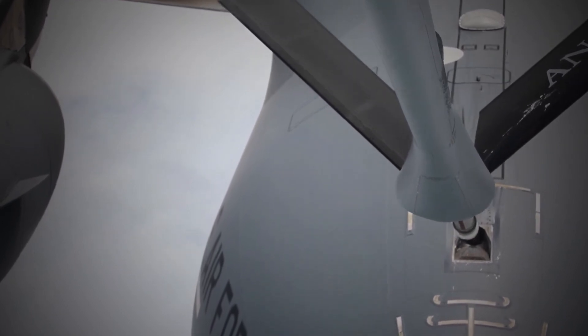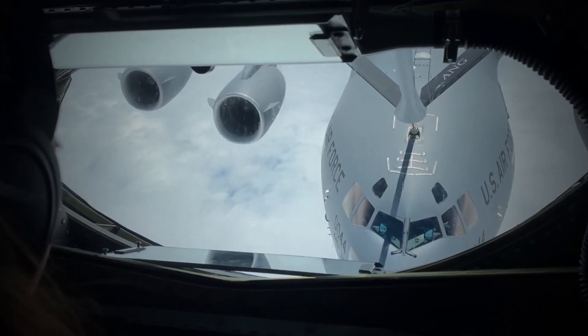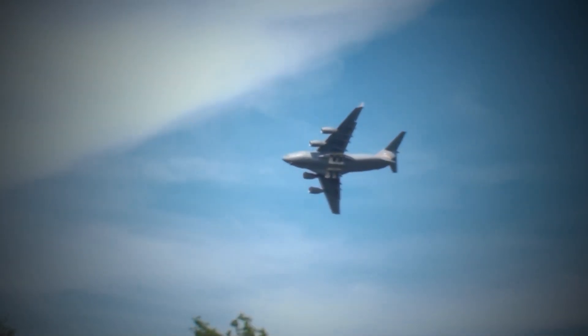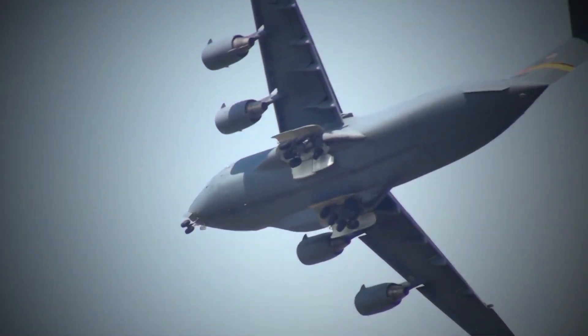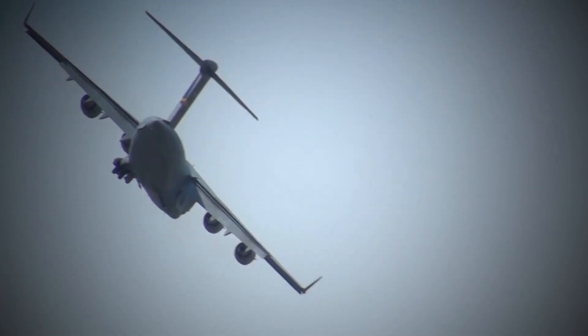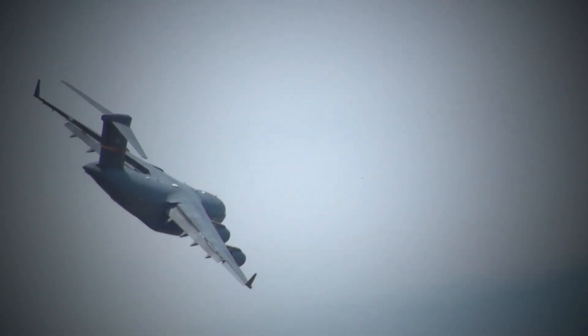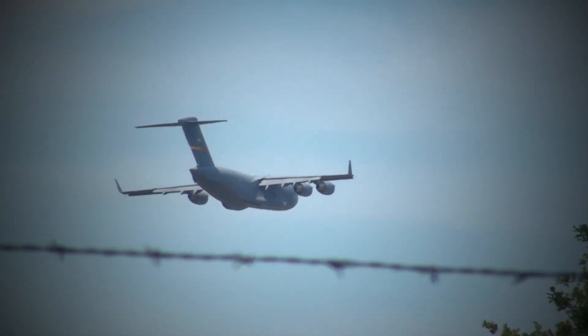Another major challenge during the development of the C-17 was the aircraft's weight. The C-17 was designed to carry large payloads, but in order to do so, the aircraft had to be significantly larger and heavier than the original specifications. This increased weight caused a number of issues with the aircraft's performance, and required a number of design changes to be made in order to bring the C-17 up to the necessary specifications.